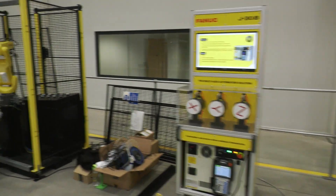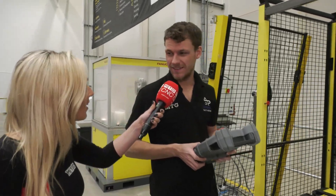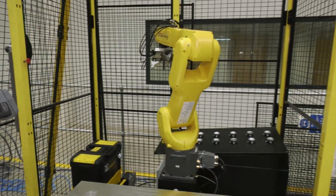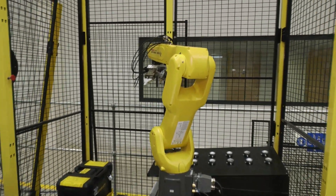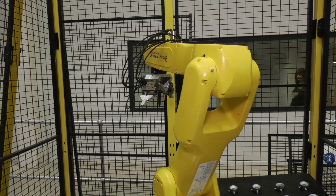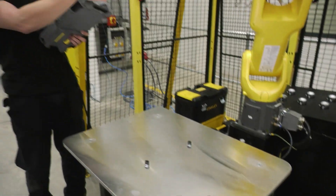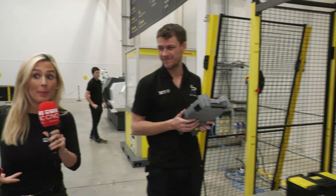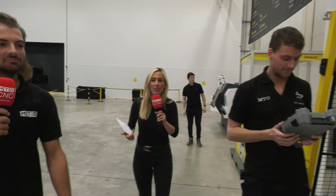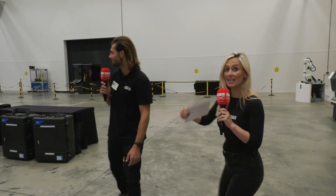We've also got standard FANUC drives here. Can you tell us what you're setting up? Basically just setting up the programming at the moment to get it all working. What will you be showing off? It's going to pick the part up, put it on the table, and then pick it up again and put it back. So a pick and place system, but with different shapes, different sizes, different applications, different requirements — that's what this event is all about.